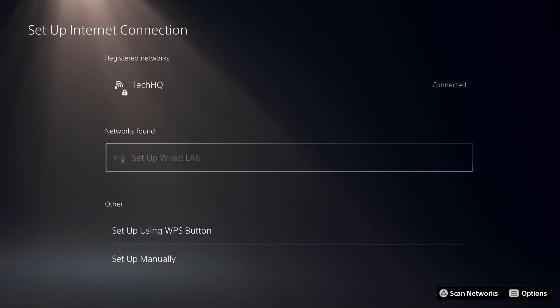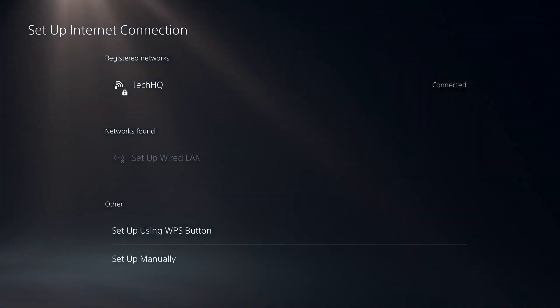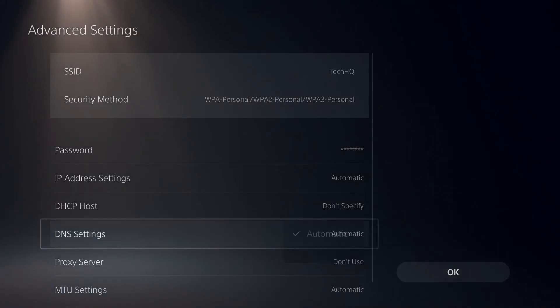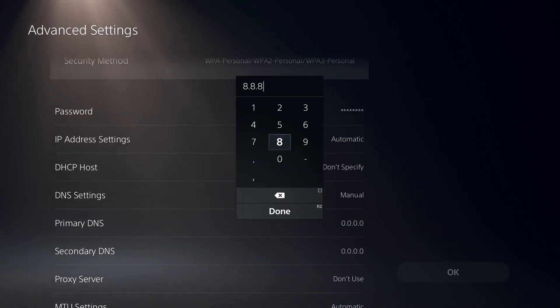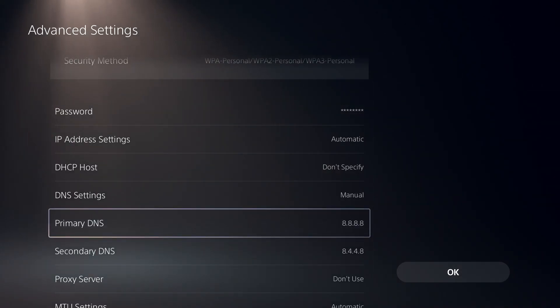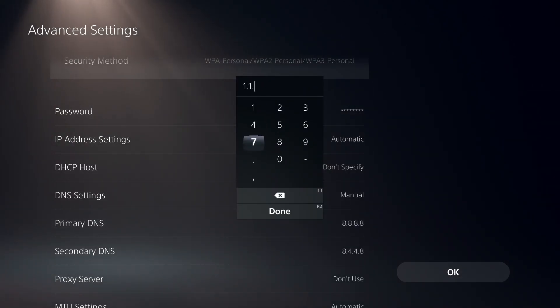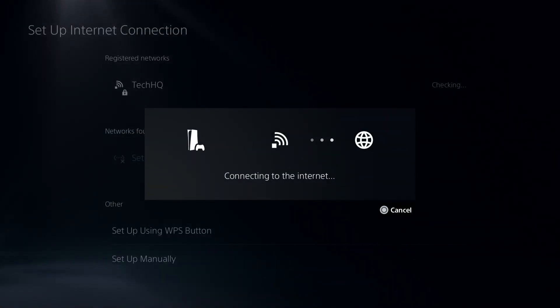But if you don't have a LAN cable, select your Wi-Fi from here. Press Options and then select Advanced Settings. Scroll down and select Manual for DNS settings. For Google DNS, enter 8.8.8.8 for primary DNS and 8.8.4.4 for secondary DNS. You can also use Cloudflare DNS — enter 1.1.1.1 for primary DNS and 1.0.0.1 for secondary DNS. Then select OK. That's the first method to fix this issue — use a LAN cable or set a custom DNS server.